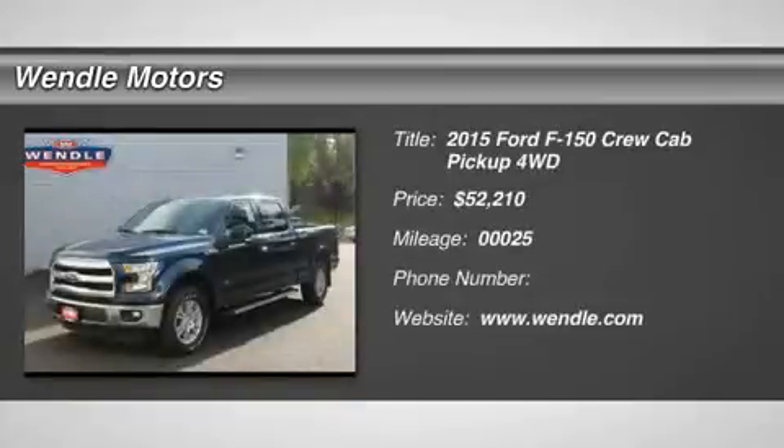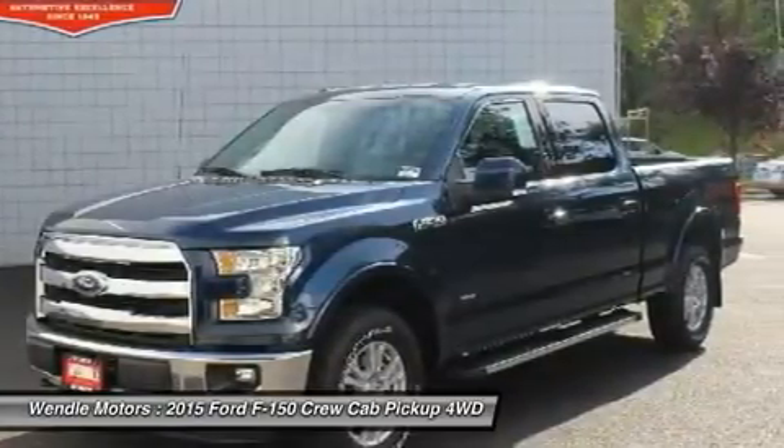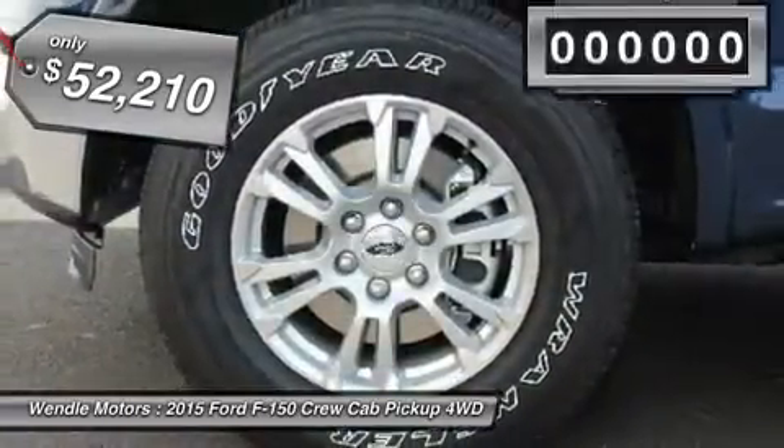Price to sell — $2,250 below MSRP. This 2015 Ford F-150 Lariat is blue jeans metallic with a black interior, featuring backup camera, Bluetooth, cooled front seats, and heated front seats.